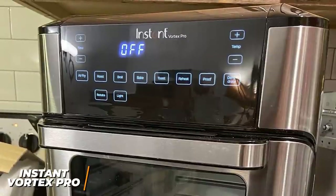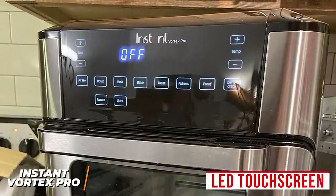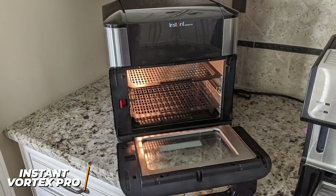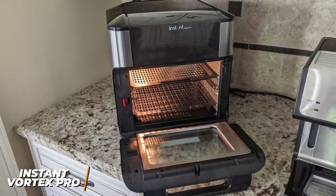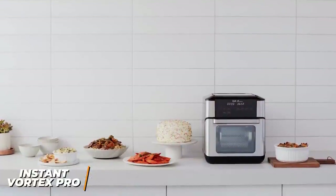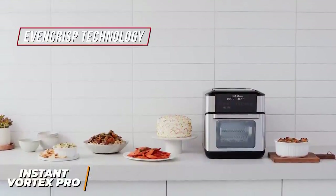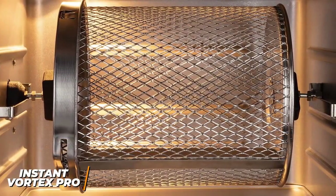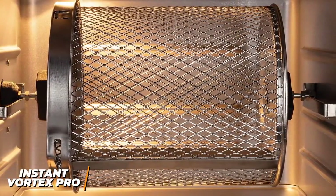It has intuitive controls and comes with an LED touchscreen panel that allows you to adjust the cooking time, temperature, or select an appropriate smart program for your meal. I also like that it has overheating protection, an auto-shut-off function, and an exterior that remains cool to keep you safe. It has a temperature range of 95 to 400 degrees Fahrenheit, and it utilizes even crisp technology to produce meals with much less oil than traditional fryers. Unlike the Kasori model, it has a tumble fry basket that offers an even heat distribution, so you won't need to shake the basket.